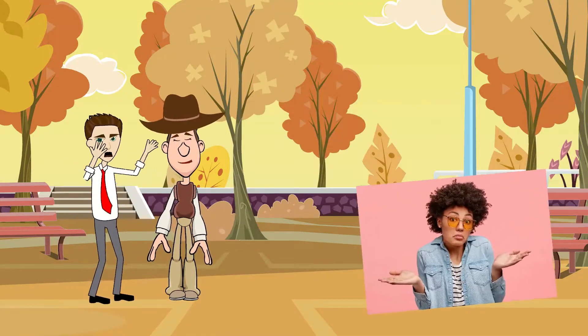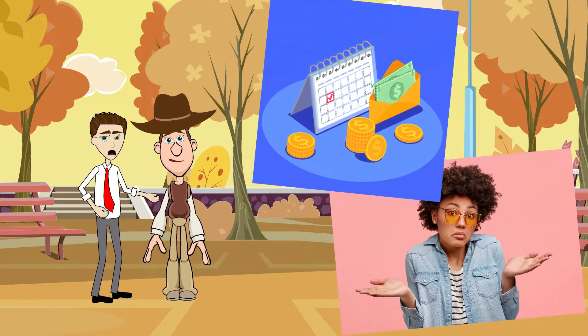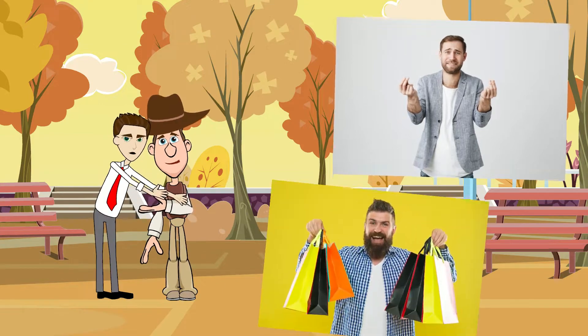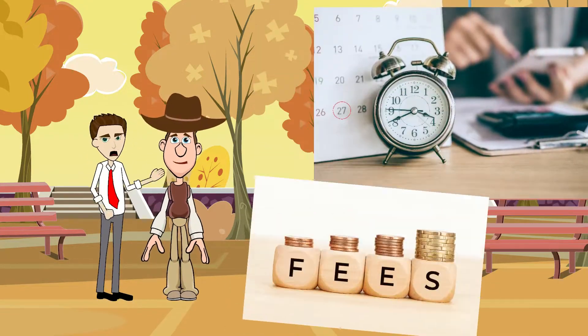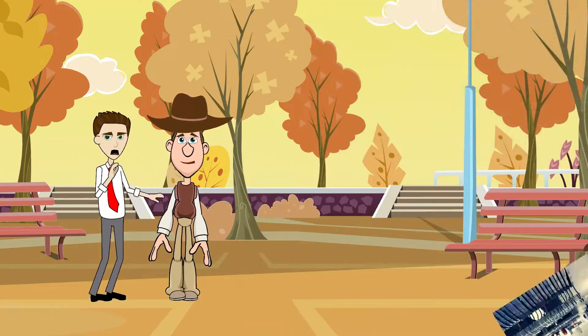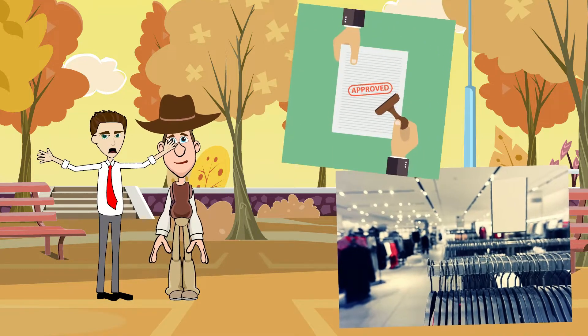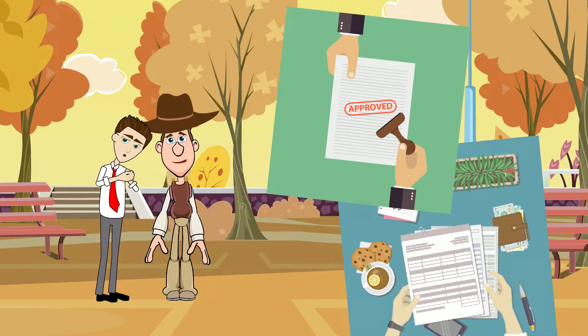The obvious advantage of buy now pay later is that you can buy now but pay later. This way, even if you don't have enough money, you can get the product right away while paying for it over time, without incurring added charges thanks to interest-free installments. It is available at most major retailers and approval happens in a matter of seconds without the need for any elaborate application or documentation.